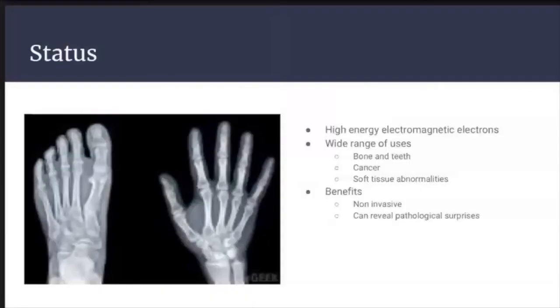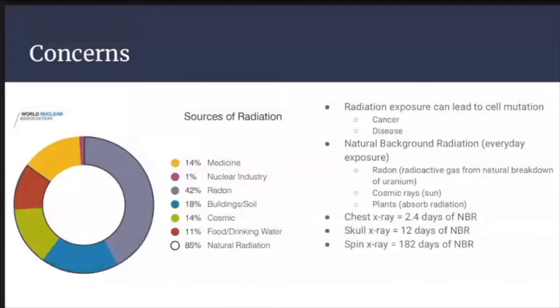Currently, x-rays stand as the oldest and most frequently used imaging modality. X-ray imaging emits high-energy electromagnetic electrons that hit a target anode to release an x-ray photon. The images produced by these photons as they pass through our bodies are used for a wide range of purposes. According to Better Health, a blog designed to educate the public on relevant health and wellness topics, x-rays are not just used for diagnosing bone fractures, but also in detecting tumors, fluid buildup, infections, and foreign bodies.